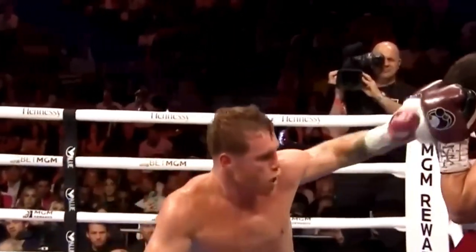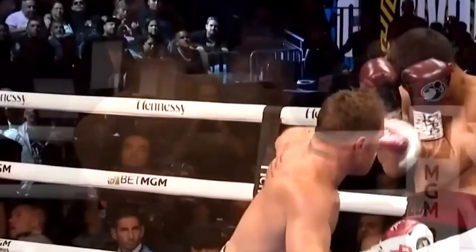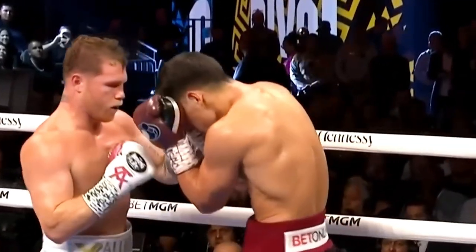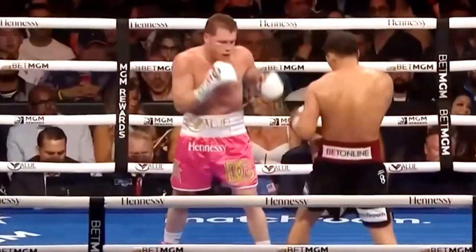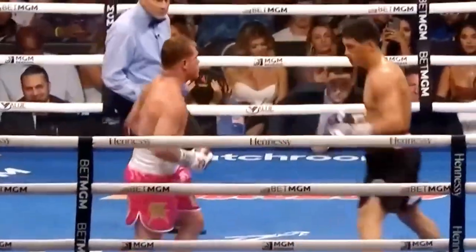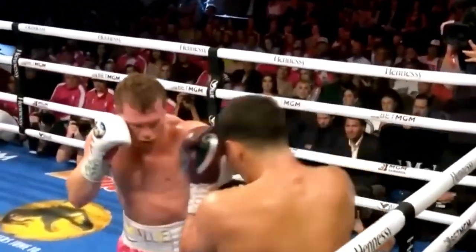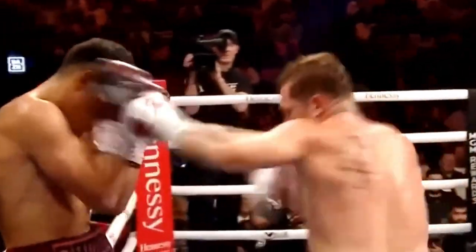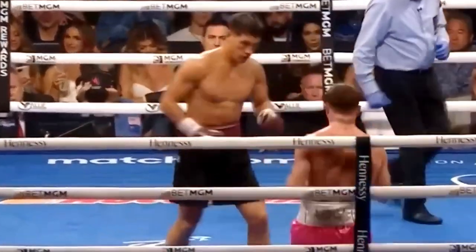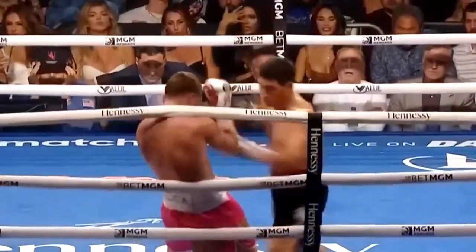Here's that big right uppercut that landed by Canelo Alvarez. But was it enough to sway the judges? Those punches leave a lasting impression on the judges. Last round, it's Bebo who's coming forward. Big right hooks being landed by Canelo. Look at Bebo — look at him go.